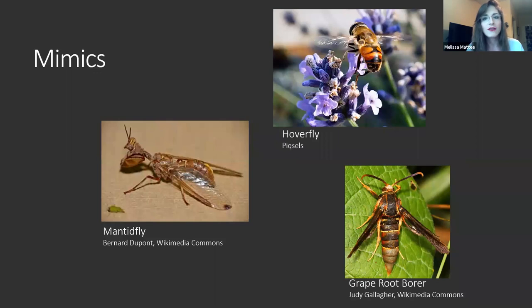Next we have some mimics. In addition to flying stinging creatures, there are things that take advantage of their reputation and try to mimic them. We have a hover fly here — a type of fly, a very important beneficial insect and pollinator, very similar to wasps but it will actually hover in place as opposed to lilting around like wasps do. The grape root borer is a great example of a moth that mimics wasp coloration just like the Polistes paper wasps. The mantid fly is closely related to lacewings — it's not a mantis and not a fly, but it has that coloration that makes it look very wasp-like.